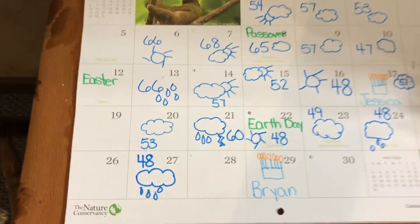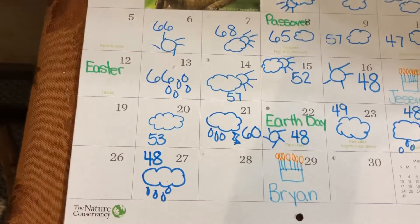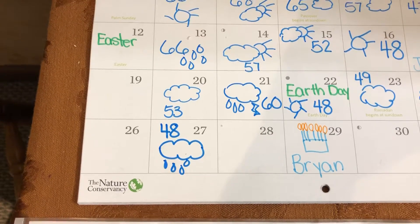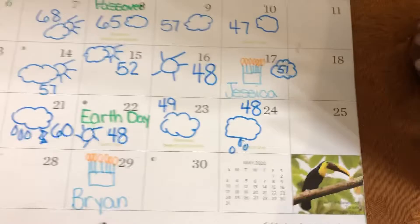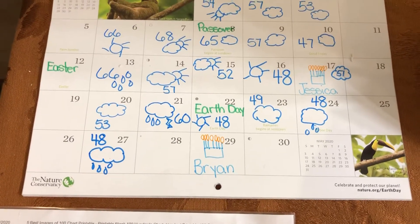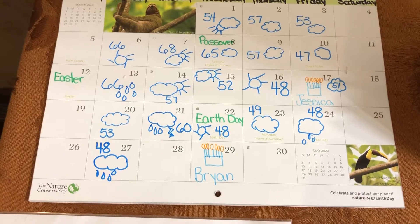Good morning. Today is Monday, April 27th, 2020. The weather today is going to be 48 degrees and rainy. Funny thing — on Friday, look what the weather was: 48 degrees and rainy. We have the same temperature and the same weather as we had on Friday today.